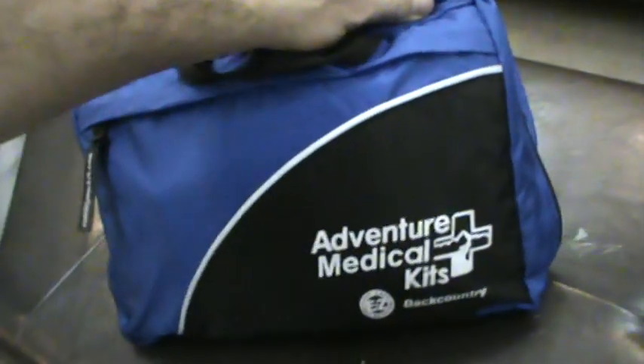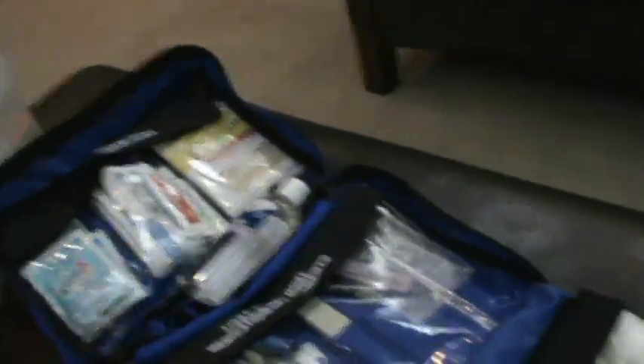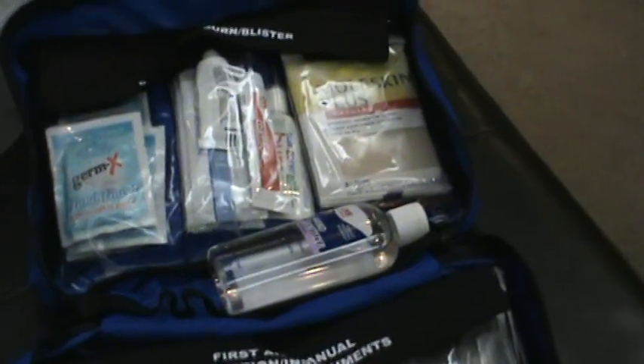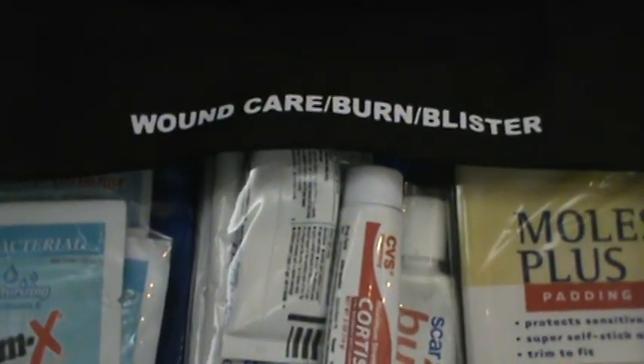I'm a backpacker, so I need extra first aid kits. This one uses an Adventure Medical Kits case I bought online, but I filled it myself based on the Red Cross 'Anatomy of a First Aid Kit' recommendations and then added more. What I like about this kit is that each section is clearly labeled. The bleeding section has bandages, Steri-Strips, and I even have tampons — great for nosebleeds.